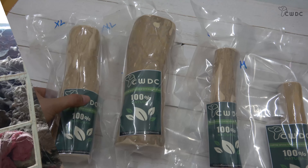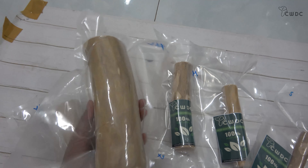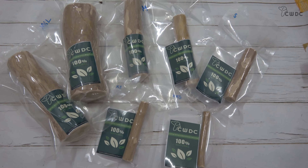CWDC Vietnam can provide wood toys for dogs manufactured from coffee wood with bespoke labels and branding, depending on the needs of the customer. Please do not hesitate to contact us anytime if you want more information.